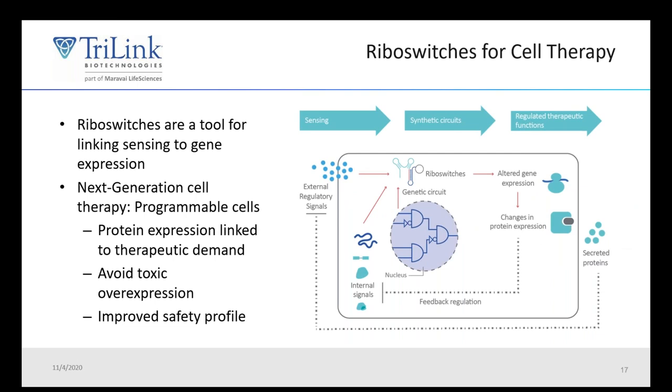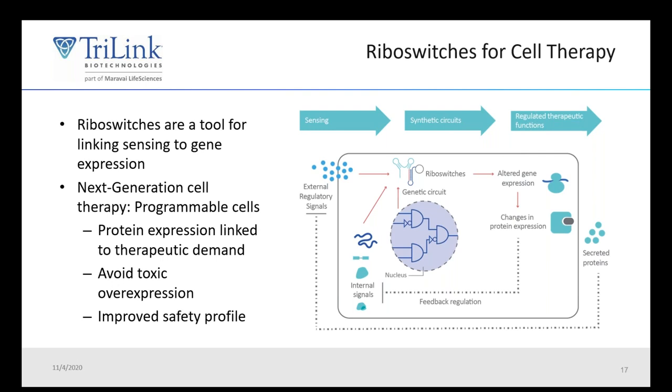One interesting application for riboswitches is that they're currently being developed for use in next-generation cell therapies. This will allow for precise control of expression of the genes used to make cell therapies, which helps to avoid overexpression, and can potentially lead to a better safety profile for these cell therapies. Trilink can support with our custom manufacturing any of your riboswitch needs with our mRNA manufacturing, our NTP manufacturing, and our soon-to-come plasmid manufacturing.